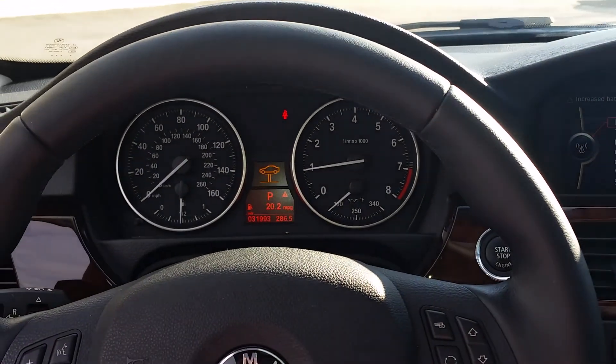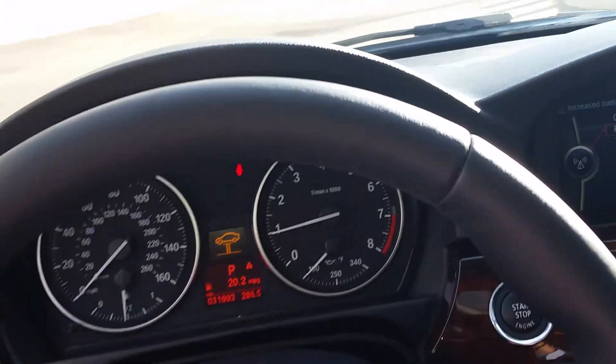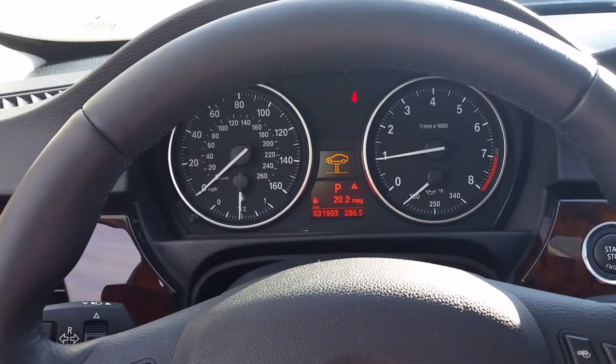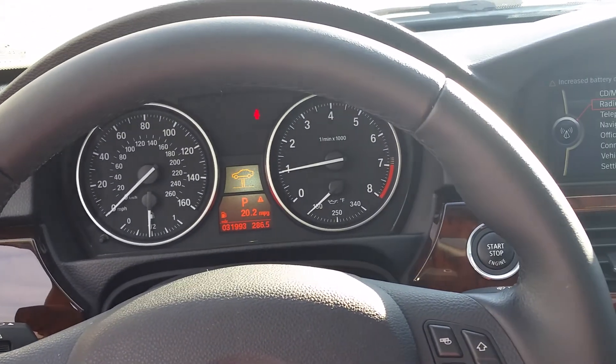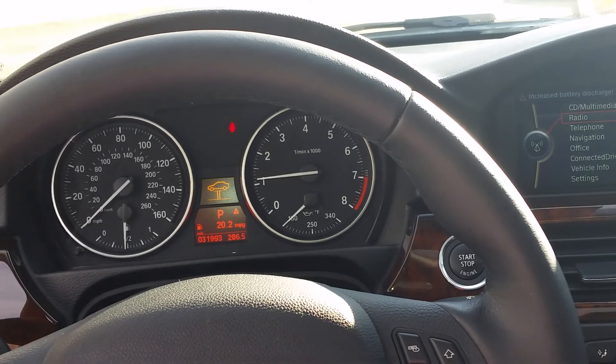It's similar to the car that we test drove yesterday — slightly higher mileage, but it's a year newer, so to me that's a big advantage. Let me show you the engine and the trunk space as well.